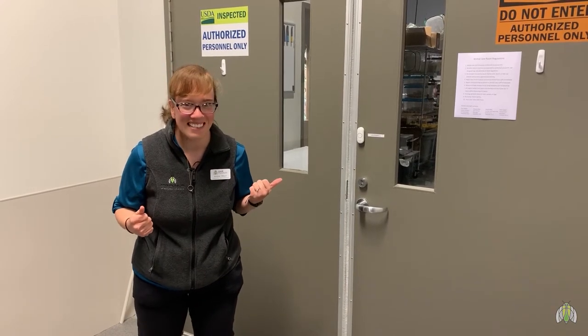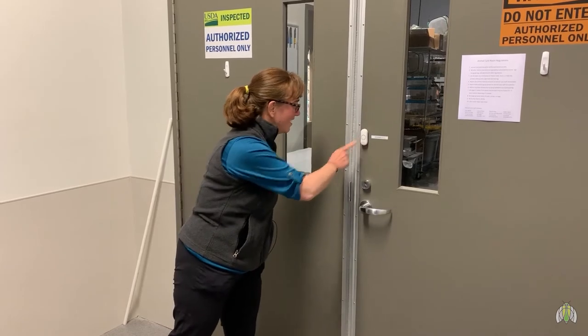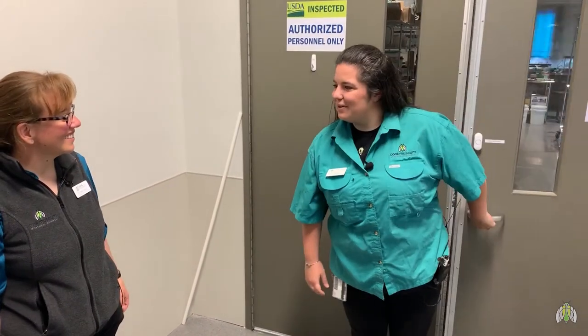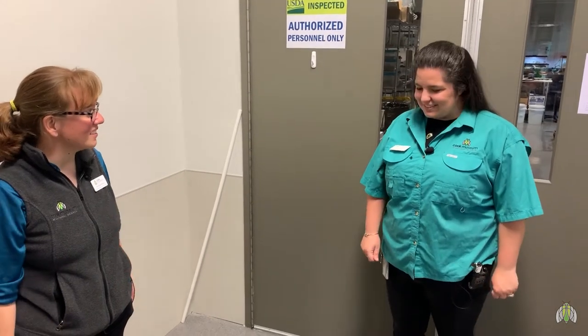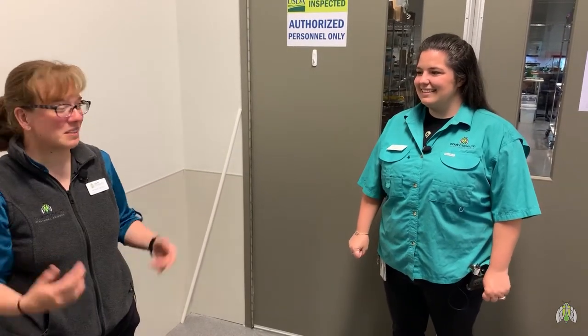We're running a little bit late, so let's see if she's here ready for us. Hey Kelly! Hey Amber, how are you today? I'm doing well, how are you? I'm doing great. Awesome, well we're really excited. We have our question and answer with Animal Care audience here today — would you mind telling them what you do at the museum?